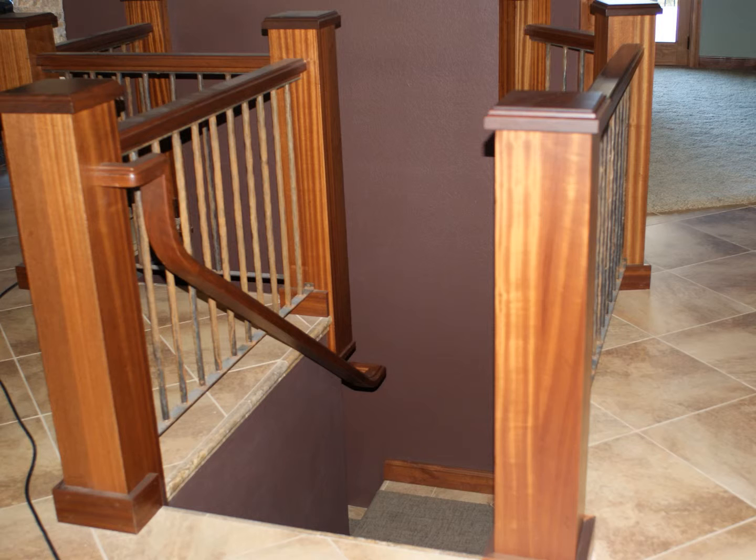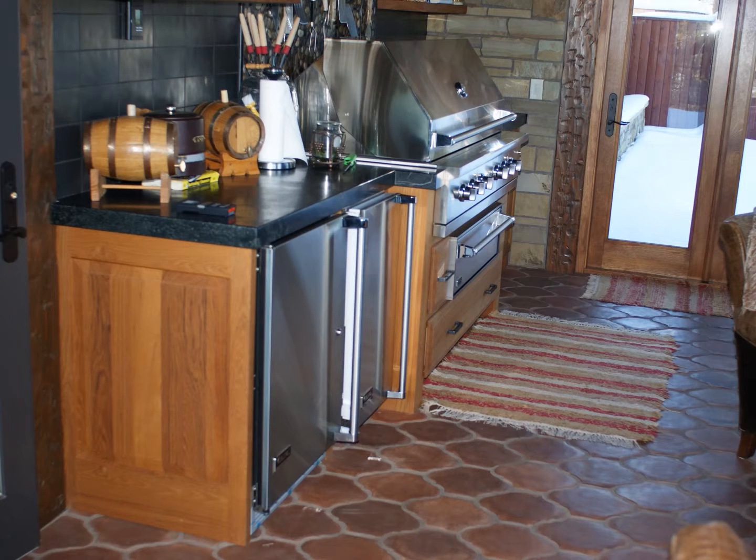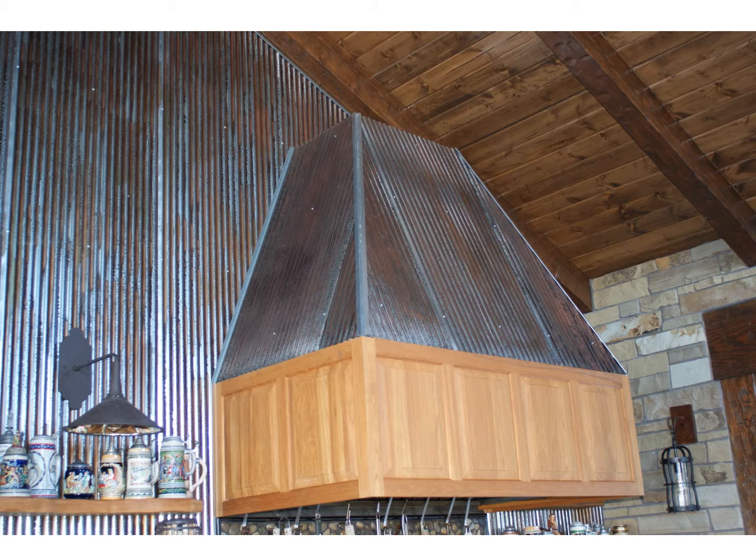The staircase was built out of sepele mahogany with custom newel posts and handrail. In the four seasons room addition, we built teak cabinetry with a raised panel hood surround, complemented with rustic metal and free-floating shelves.